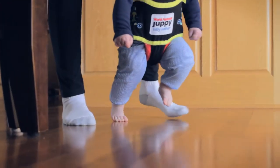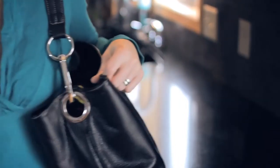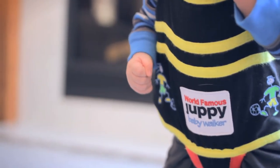Build a safe and natural confidence that can enhance your baby's ability to walk. The Juppy Ultra Comfy is compact enough to fit in a purse, yet strong enough to support up to 35 pounds, giving you and your baby the freedom to comfortably and safely learn to walk in any environment.